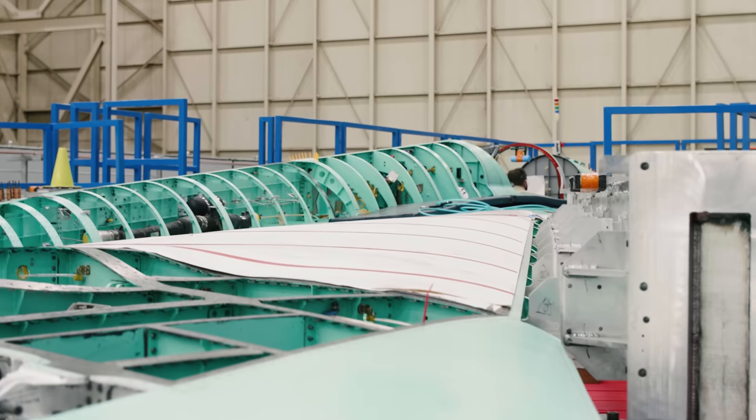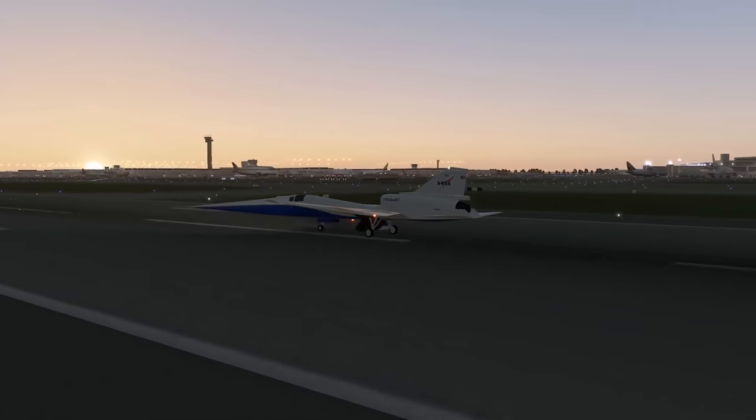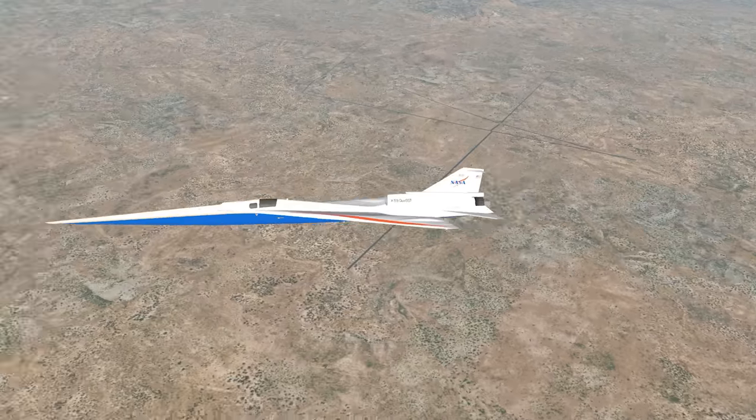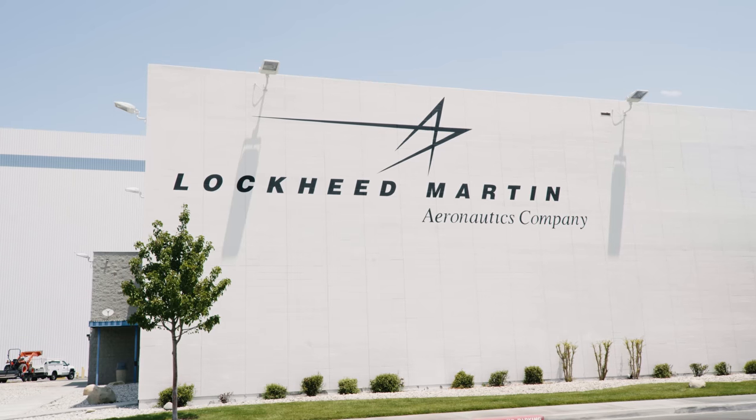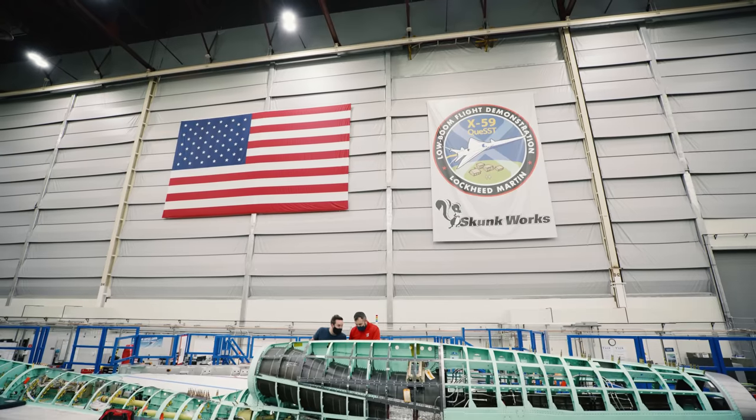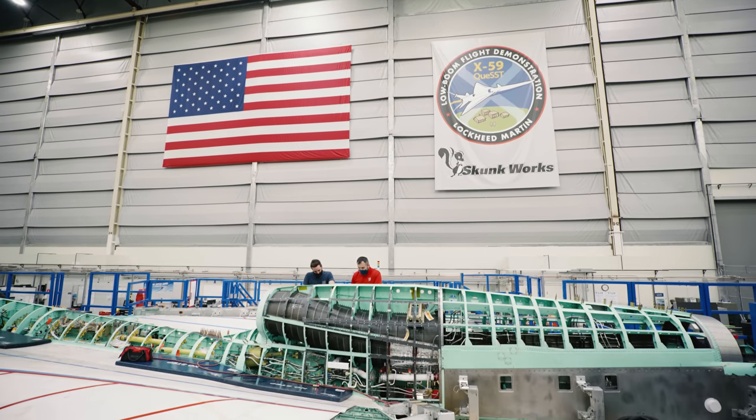The team behind the X-59 wants to do the seemingly impossible: fly an aircraft that breaks the sound barrier without creating an explosive sonic boom for everyone on the ground below. And NASA and Lockheed Martin have given us exclusive access for the very first look at this aircraft to find out how it works.